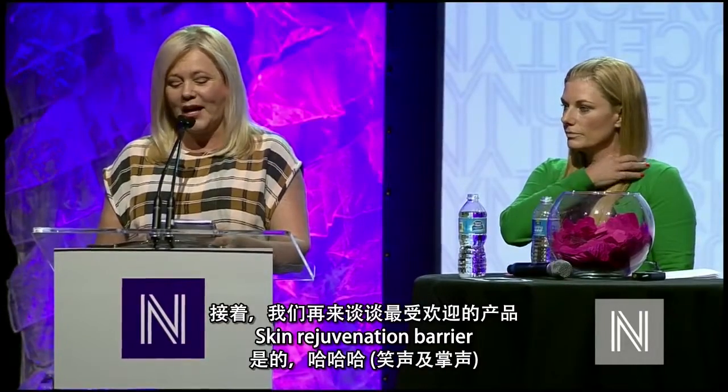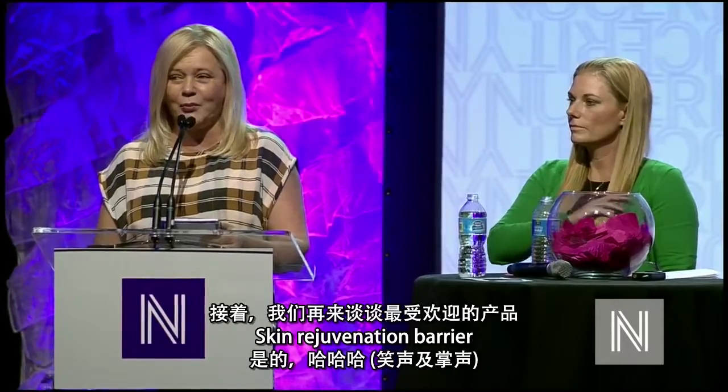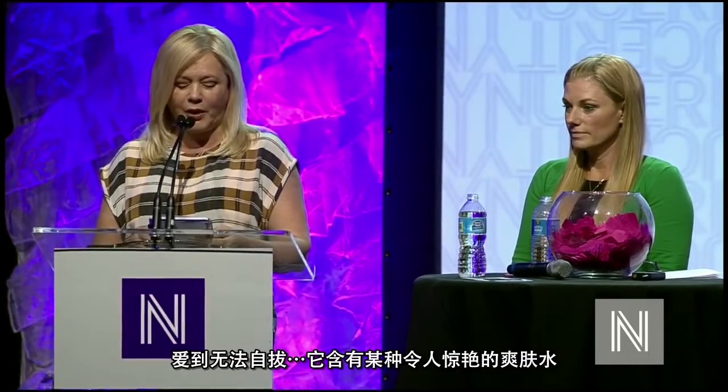And then we have my all-time favorite product, the Skin Rejuvenation Barrier. It is the world's only water-based skin barrier, and we makeup artists love this product and cannot have enough of it. This is an amazing primer, and it's a world-class product. I have never seen a primer that does what this one does.